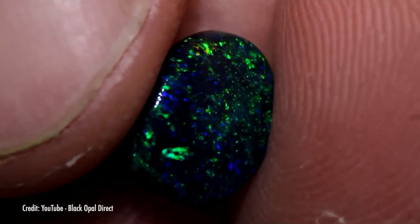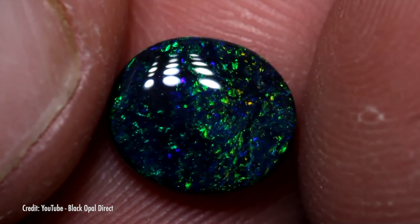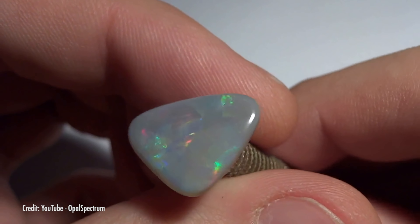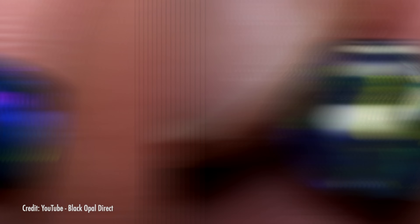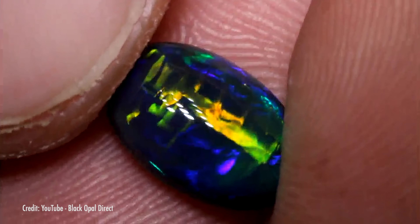Precious opal comes in a wide variety of types. In fact, specific play-of-color patterns appear often enough to earn their own special names. Pinfire opals are covered in tiny pinpricks of color that create a star-like flicker when the stone is moved. The harlequin pattern shows regular distribution of geometric shapes, usually diamond-like or square-like. The flagstone pattern is similar to harlequin, but the shapes are more irregular and uneven. Ribbon opal shows wavy bands of color. Chinese writing has lines of color that intersect to somewhat resemble Chinese-language characters.